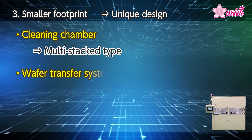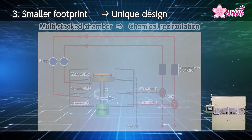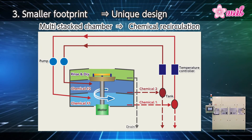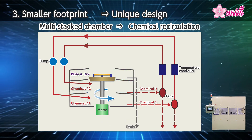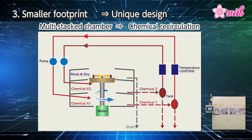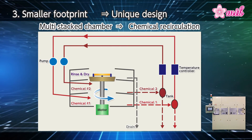Another feature is its small footprint, which results from the multi-stacked cleaning chamber. In the chamber, the process of applying chemical 1, chemical 2, rinsing with purified water, and drying are stacked one on top of the other. A wafer, the wafer retention chuck, and the rotation unit can move up and down in the center of the chamber. As a result, while the wafer is spinning and repeatedly moving up and down, it undergoes the application of the chemical solution, purified water, and the drying processes, completing the cleaning process.